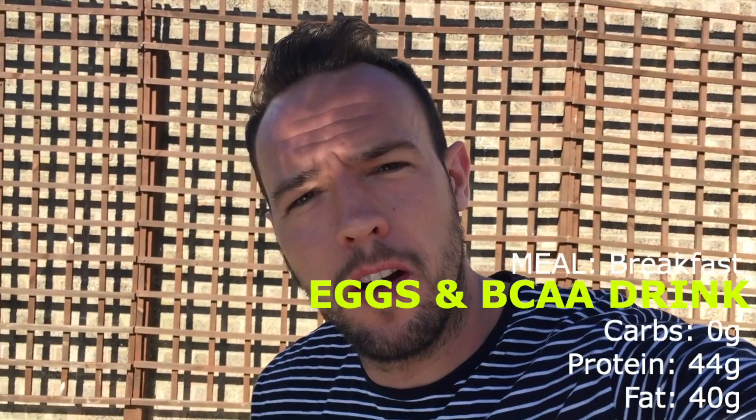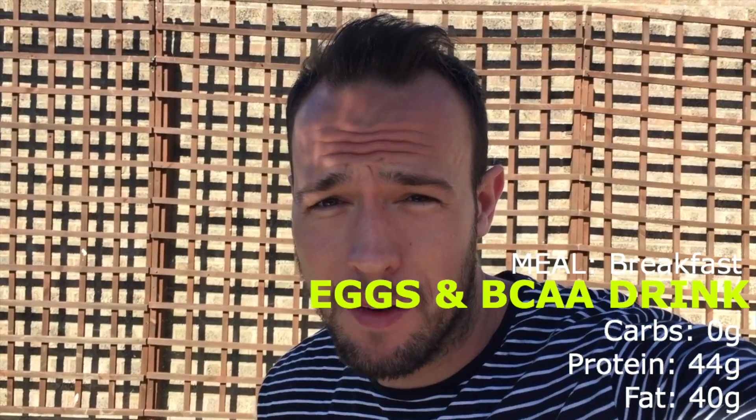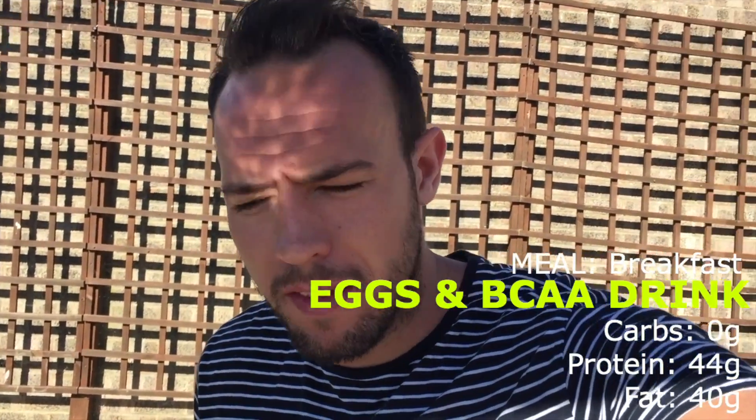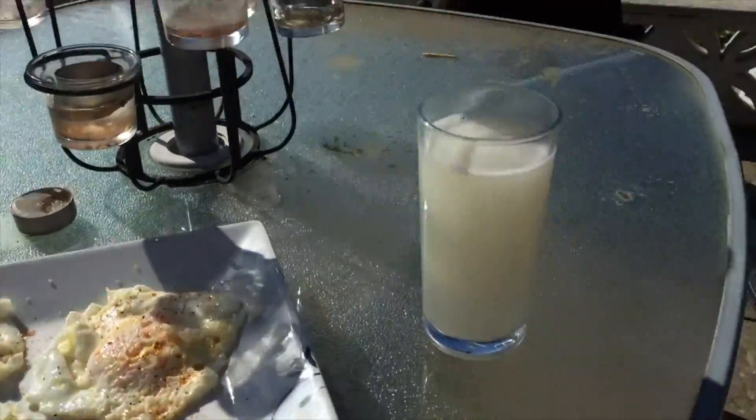The first meal of the day is going to be four eggs, and then I have a drink of my BCAAs — PhD BCAAs — just a little half pint of that as well. So four eggs and a BCAA drink for breakfast.